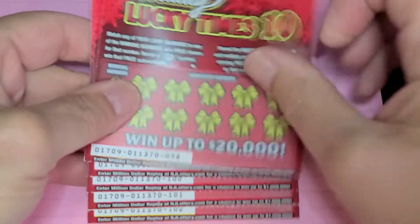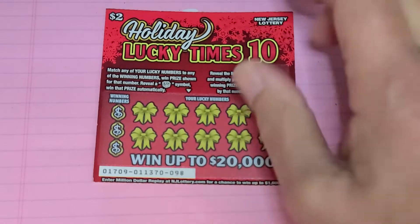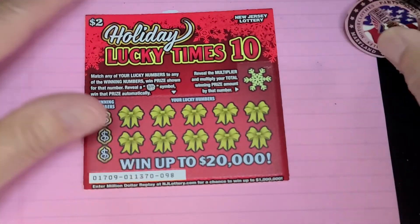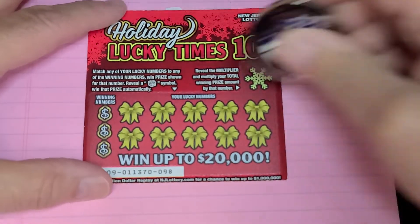So let's see what we can find on this. You match a number to the winning number to win the prize, or get a present symbol to win automatically. And if we win, we can multiply it up to 10 times. So let's see what I have.